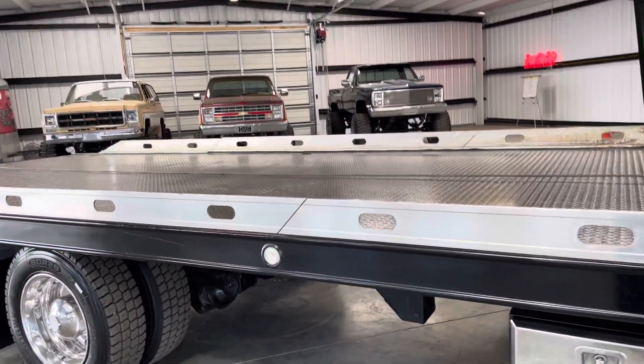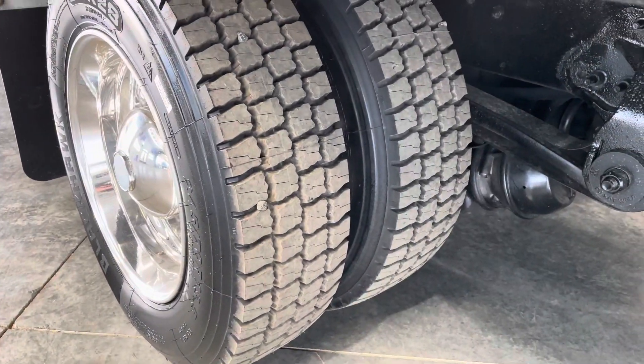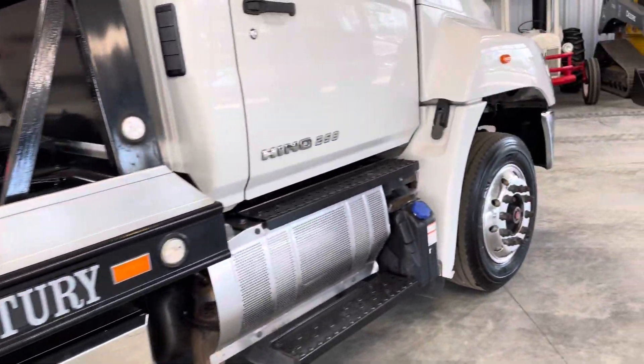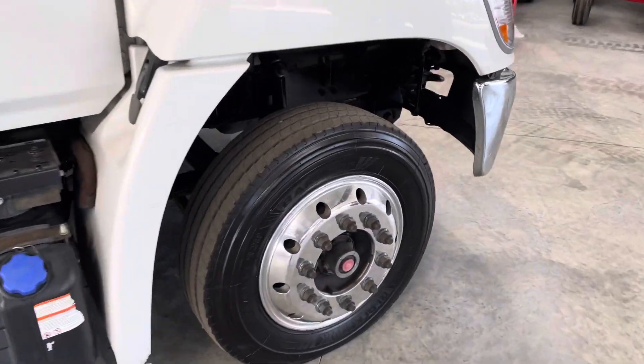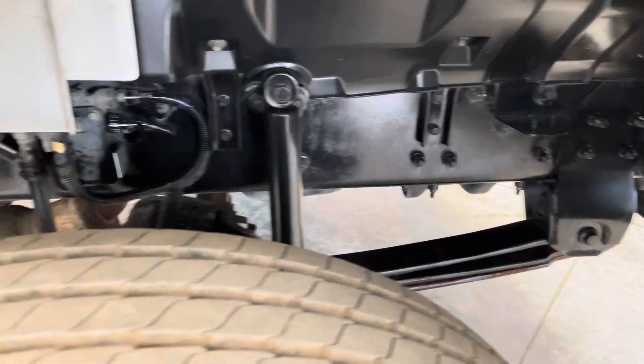Maintenance and upkeep was very good. We just got finished servicing it, putting all new tires on it. Alloy wheels. Local trucks are no rust.